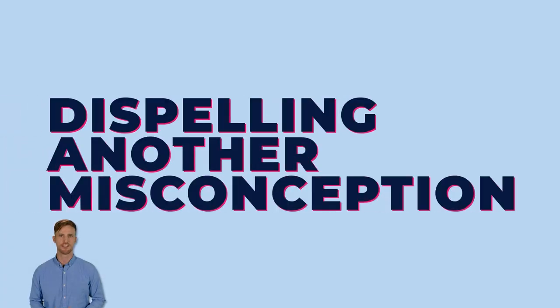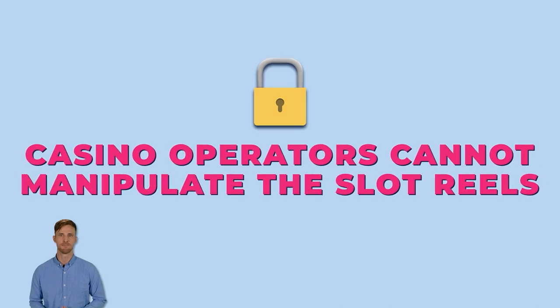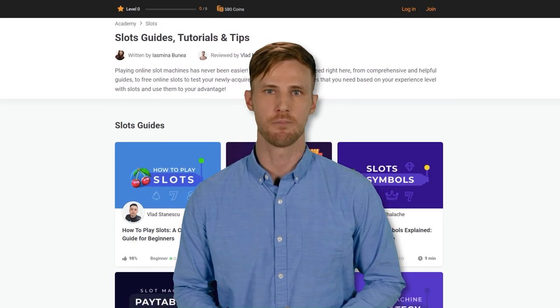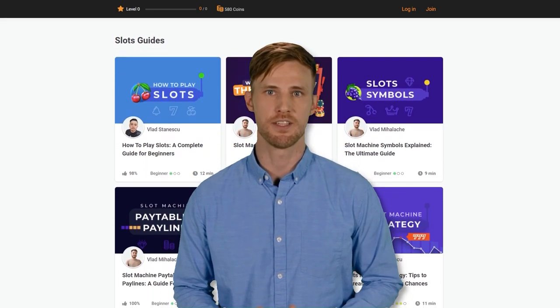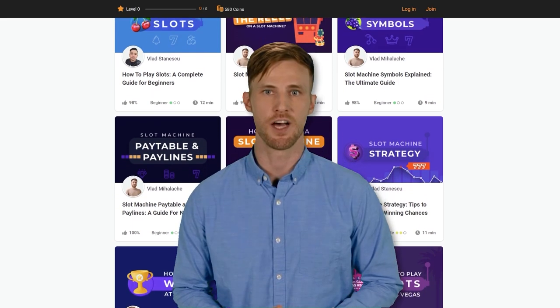Dispelling another misconception — casino operators cannot manipulate the slot reels. The game's outcome is determined by software providers using random number generators. And there you have it: a comprehensive guide to slot machine reels. Remember, responsible gaming is key to a fulfilling experience. If you crave more knowledge, check out our complete slot guide collection. Good luck!